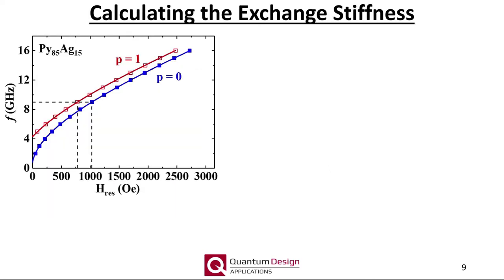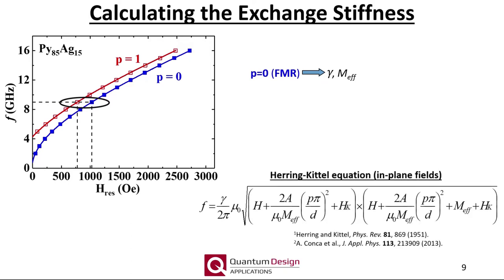Such high-order spin wave modes also manifest in a field or frequency sweep as an additional resonance. In a standard field-swept measurement at 9 GHz of a permalloy silver alloy film, the resonance at high fields corresponds to the standard FMR mode and the resonance at lower fields to the first-order PSSW mode. A complete measurement spanning 2 to 16 GHz shows the frequency dependence of the resonance fields for the FMR (P=0) mode and the first-order PSSW (P=1) mode. The FMR mode can be fit using the Herring-Kittel equation to extract gyromagnetic ratio and effective magnetization, and the same equation can then fit the P=1 PSSW mode to extract the exchange stiffness A.